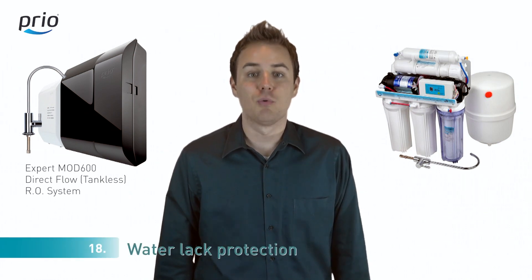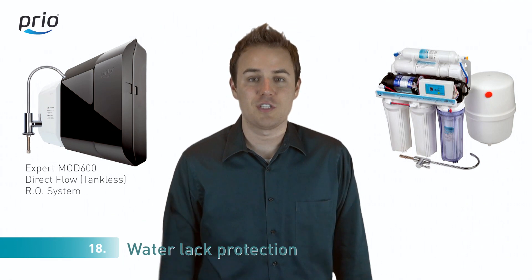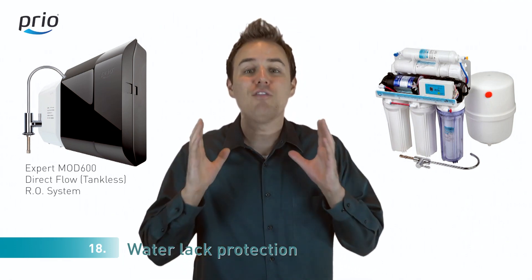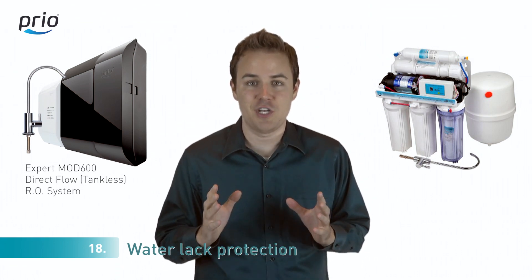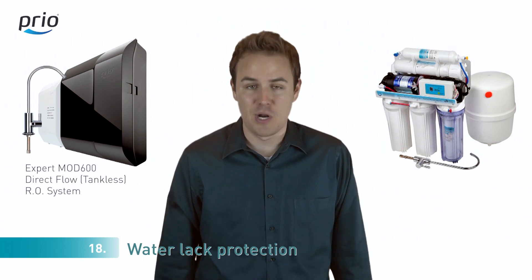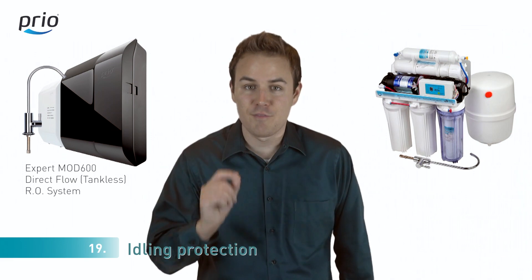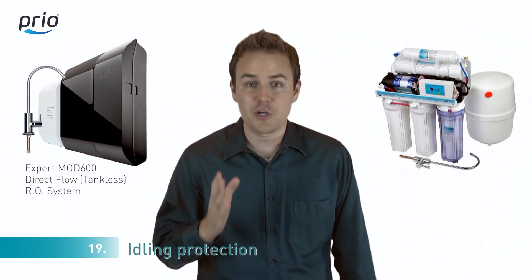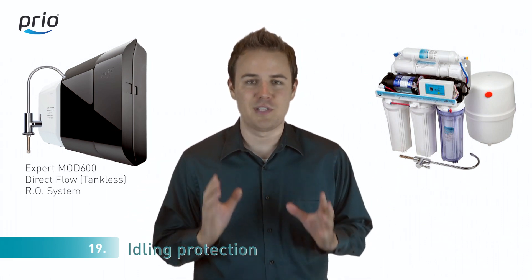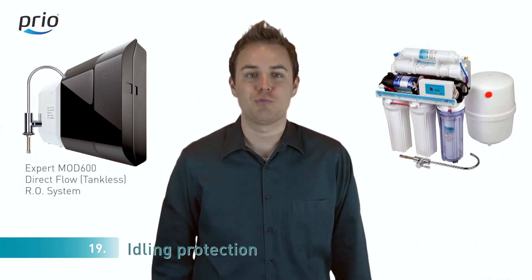Number eighteen: your reverse osmosis system can be easily broken if the water stops flowing in your house system while your water pump still works. We have automated water pump protection which stops the water pump in 0 to 1 second after the pressure drops. Number nineteen: if you forget to turn off the faucet in reverse osmosis systems, water continues to flow even overnight. In our system, we have idle protection which stops the system automatically after 120 minutes.